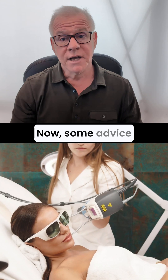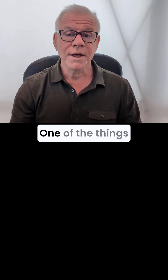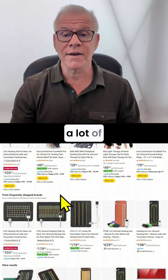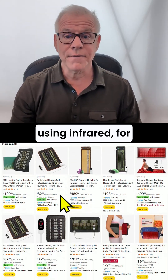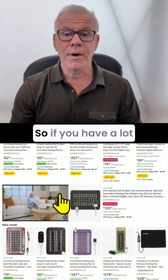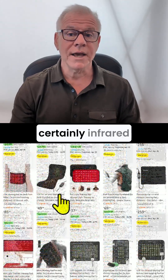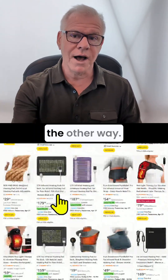Now, some advice from experience through the years. One of the things I've noticed is that if you have a lot of swelling and a lot of inflammation, using infrared, for example, can stoke it up too much. So if you have a lot of inflammation after a procedure, infrared can help improve blood flow, but sometimes it can go the other way.